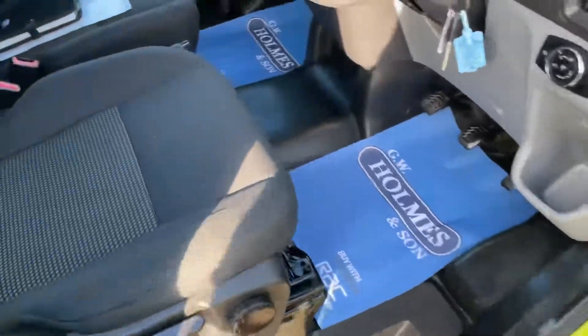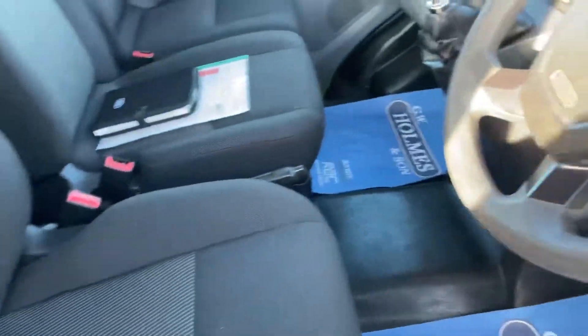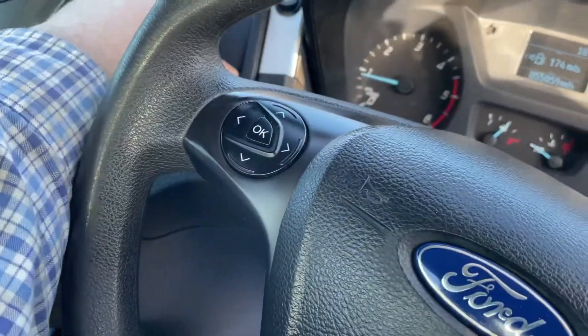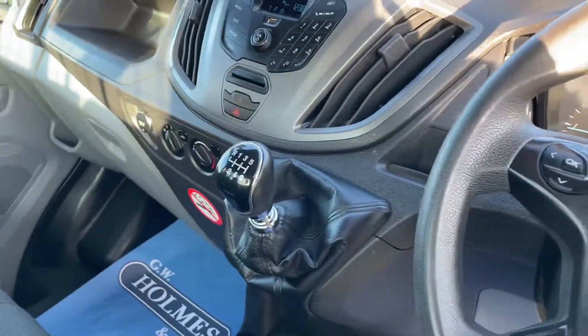As we go into the driver's cab area — lovely clean seat, nice steering wheel. You have your tipper controls there, along with your beacons. 6-speed gearbox.